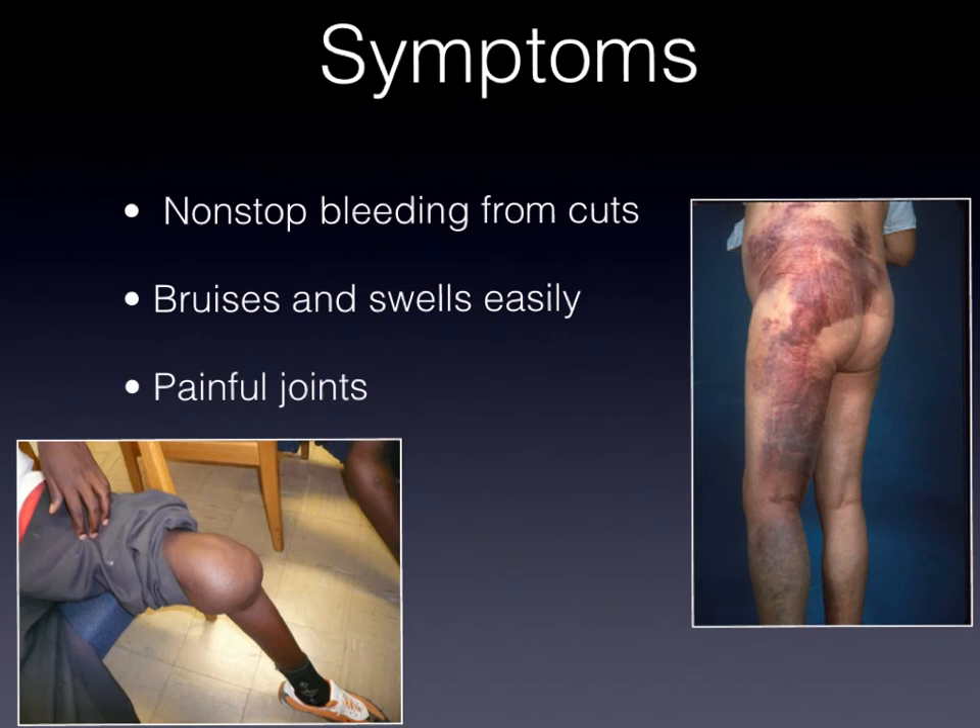What are the symptoms of hemophilia? The symptoms are non-stop bleeding from cuts, swelling — as you can see in this child's knee — or bruises. Also, painful joints are another tell-tale sign that a person has hemophilia. In mild cases of hemophilia, people have 5% to 50% normal clotting, and might not show signs of bleeding until adulthood. Most cases aren't diagnosed until an injury occurred.